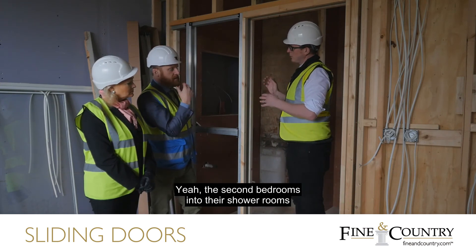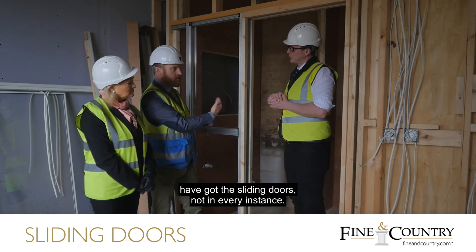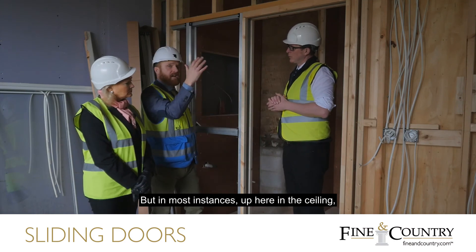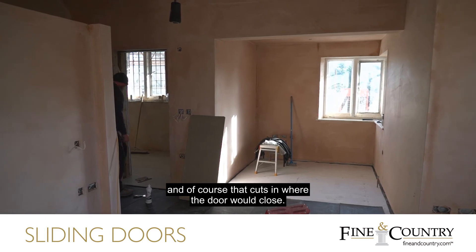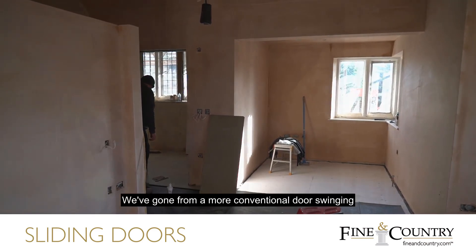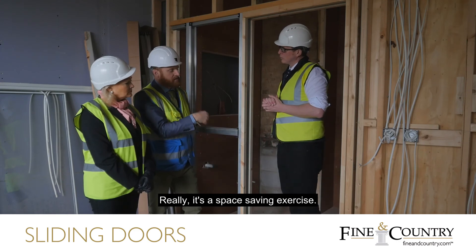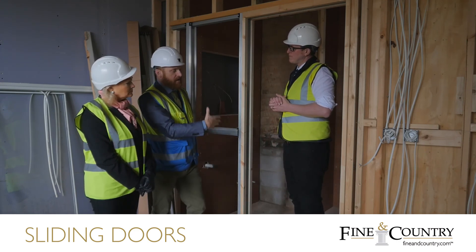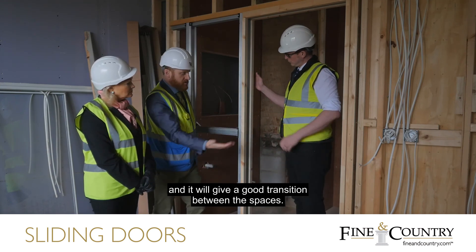It's the second bedrooms into their shower rooms that have the sliding doors — not in every instance, but in most. Up here in the ceiling we've got some instances where we've got lower eaves, and of course that cuts in where the door would close, so we've gone for a more conventional door swing in those cases. But the space planning has allowed for that swing anyway. Really it's a space-saving exercise and it's going to be very nice to operate, giving a good transition between the spaces.